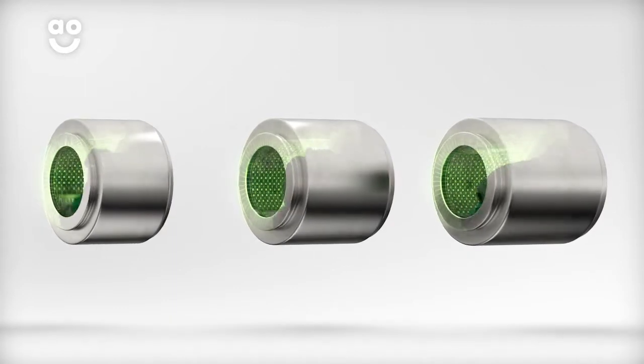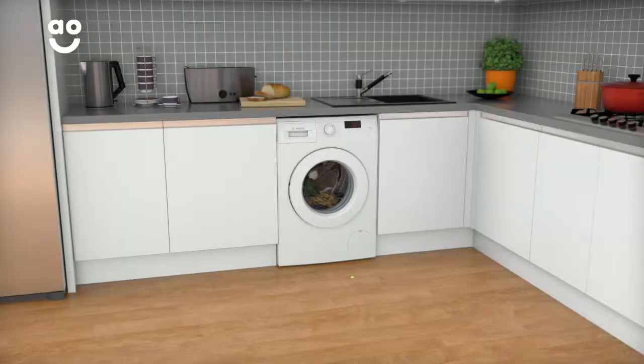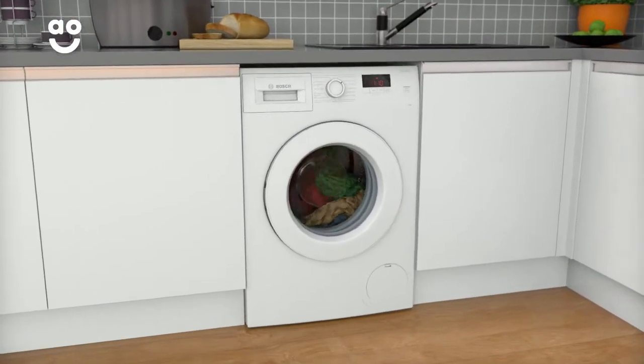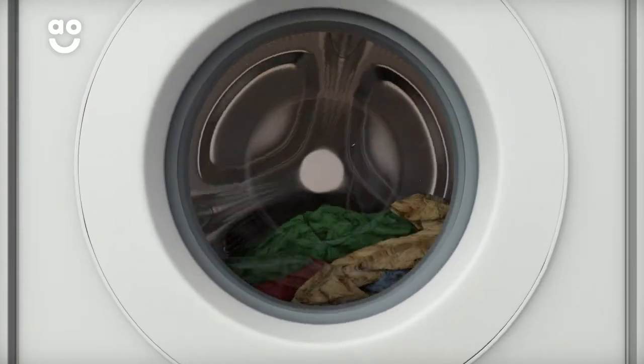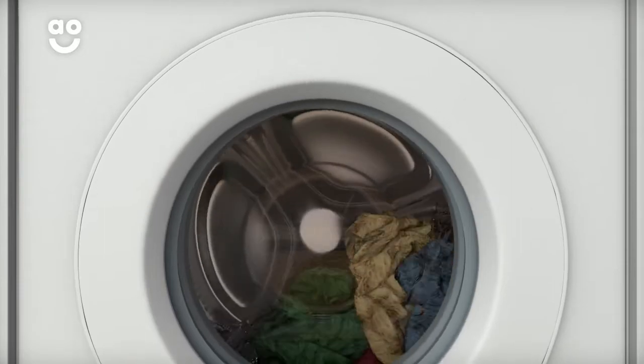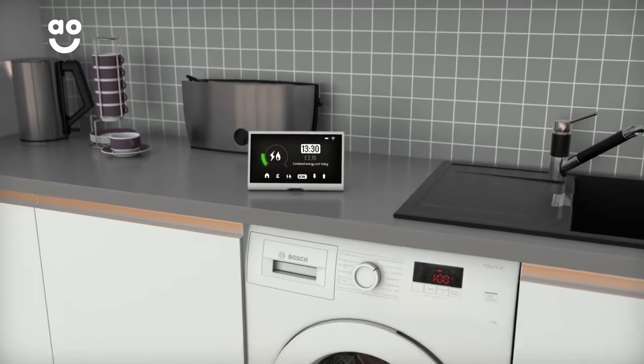We believe the bigger the drum the better, because your clothes have more room to tumble for a better clean. Active Water technology allows you to enjoy economical washing each and every time. It uses clever sensors inside the drum to weigh the load and work out just how much water, time and energy it needs during the cycle, helping you save on your utility bills without even lifting a finger.